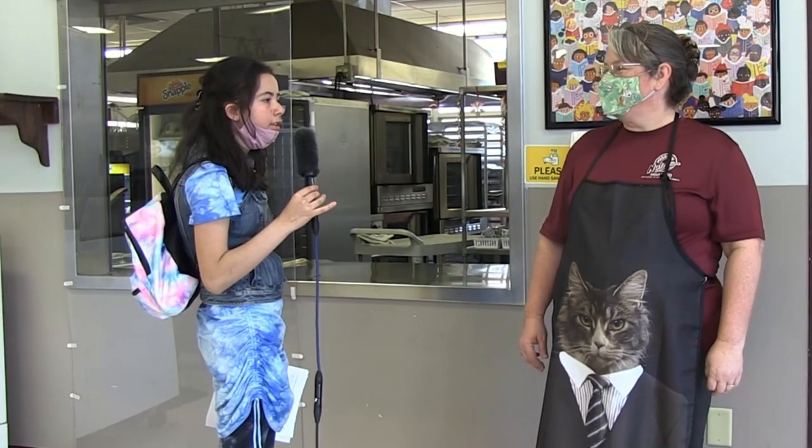What does a healthy diet look like to you? A healthy diet to me looks like all different food groups — fruits, vegetables, some protein, some carbs — everything that you can get to make a nice colorful tray of lunch.